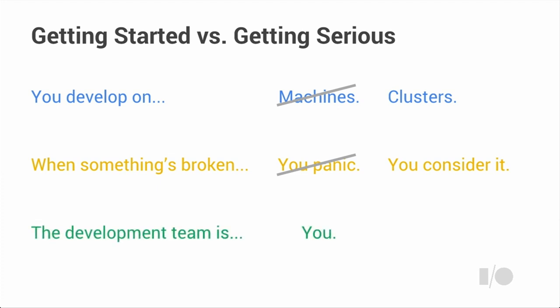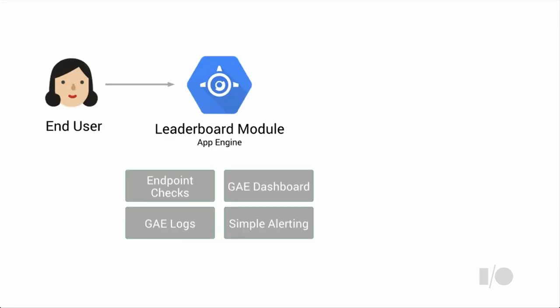When you're getting started, the development team is just you — you have everything in your head, you know the entire system. As you start getting serious, you might have a team of 10, 20, 30, 40 people, and your grasp on the particulars starts to slip. You still talk a good game in meetings, but you don't know exactly what's going on all the time. Dan's going to talk now about what it means when you start getting serious and how we can help you still understand your application.